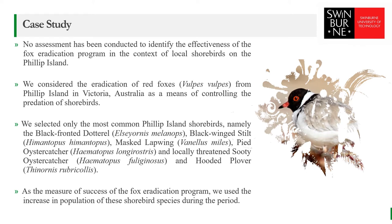In this research, we considered the eradication of red foxes from Phillip Island in Victoria, Australia, as a means of controlling predation of shorebirds. No assessment has been conducted to identify the effectiveness of the fox eradication program in the context of local shorebirds on Phillip Island. We have considered only the most common Phillip Island shorebirds, namely the black-fronted dotterel, banded stilt, masked lapwing, pied oystercatcher, and locally threatened sooty oystercatcher and hooded plover.